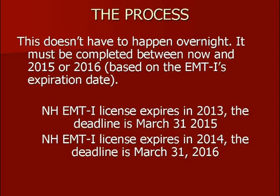As the slide indicates, if your New Hampshire EMT-I license expires in 2013 — so March of 2013 — the deadline to get this done is by March 31st, 2015. So you can either do it this time around, or you can do it next time. If your New Hampshire EMT license expires in 2014, then the deadline for you is March 31st, 2016. So you can either convert in the 2014 period or wait until 2016. This isn't something that has to be done overnight.